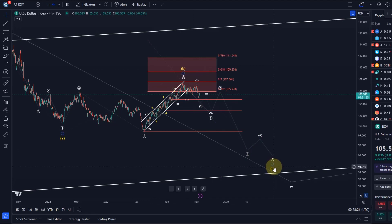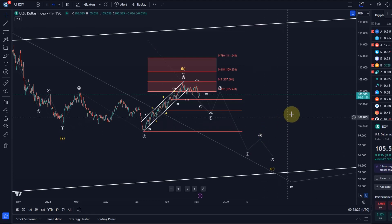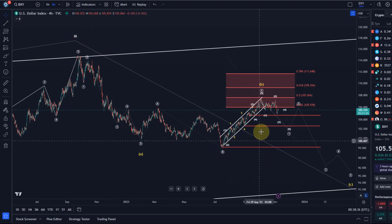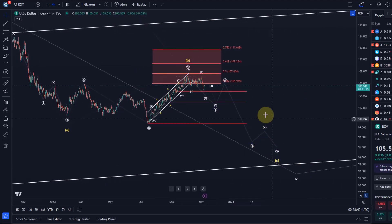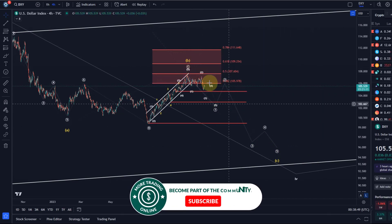The C wave down should take us into the low 90s region over the coming months — maybe even a couple of years depending on how long it takes. That prior move down took from September to July, so not quite a year. If this forms an ending diagonal it will take longer, but it shouldn't take more than a year. The key question is: is this B wave complete?